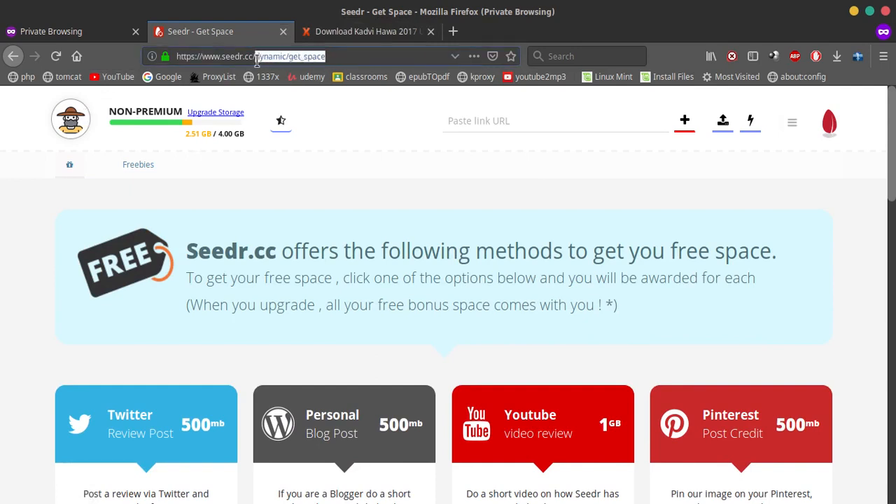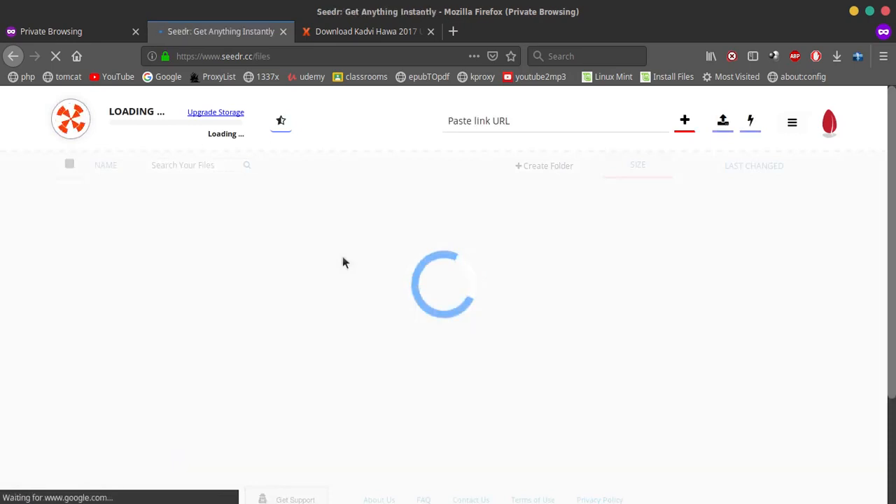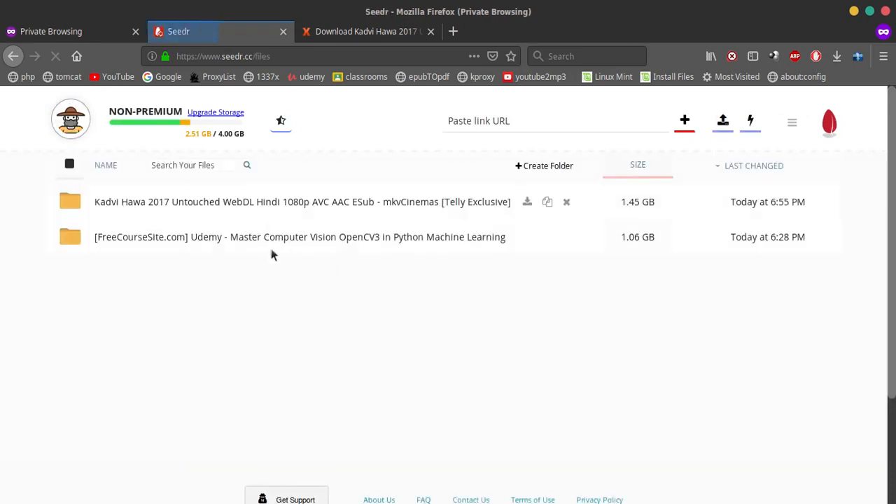Next time when I go to college I'll probably download these two files, as you can see right here. My internet speed is a bit slow right now, but that's about it — thank you.